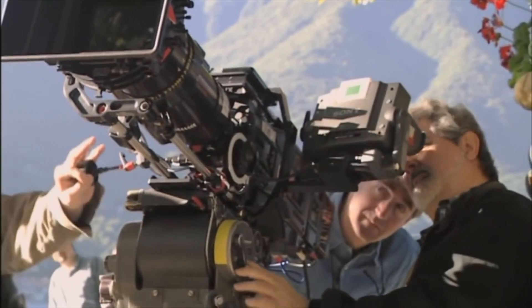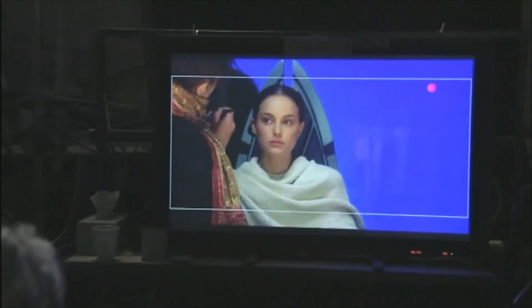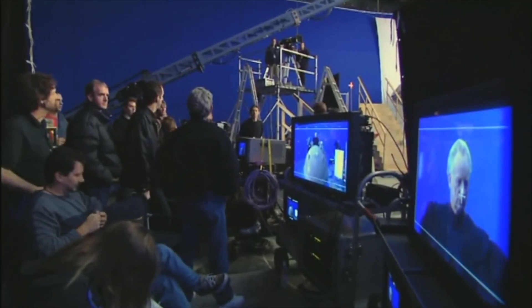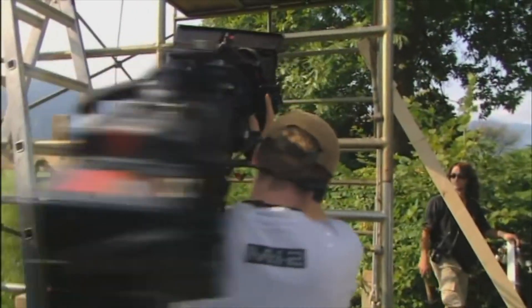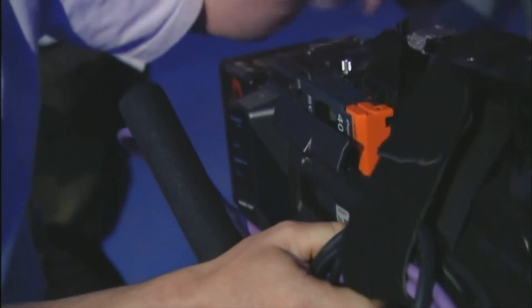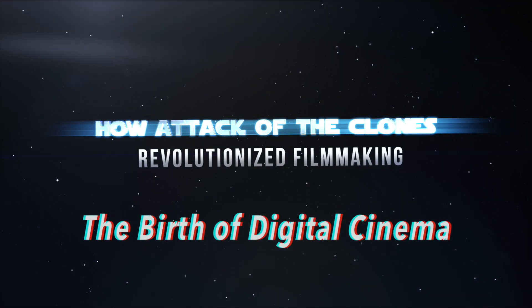In the summer of 2001, George Lucas was preparing to shoot the second Star Wars prequel. This is the first major feature film to be shot without film, entirely digitally. A new camera, developed with Sony and Panavision, allowed HD images to be captured onto videotape. This is the story of how Attack of the Clones revolutionized filmmaking.